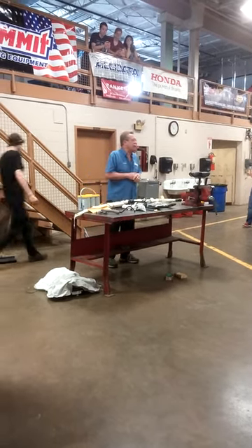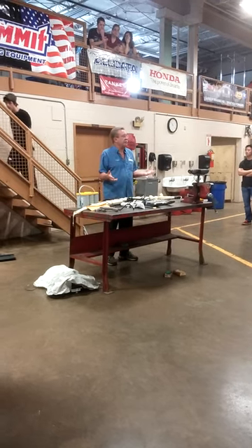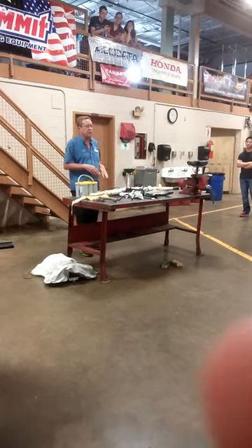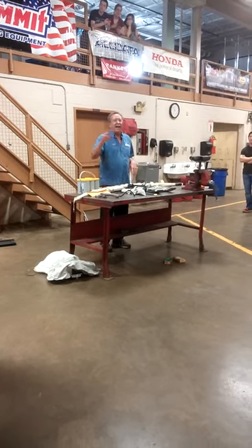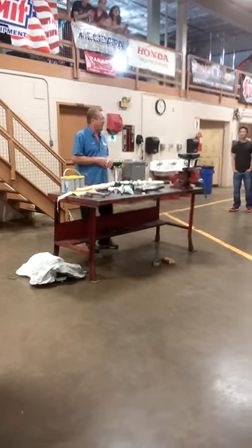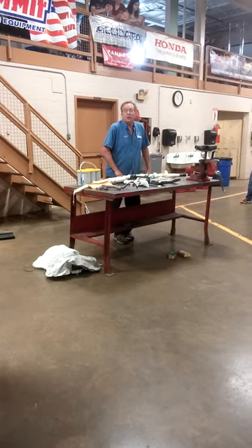I want to go ahead and do a little demonstration for you guys today, to give you an idea of what to expect if you're ever involved in an automobile accident. How many of you here have ever been in an accident? Some of you know what to expect.